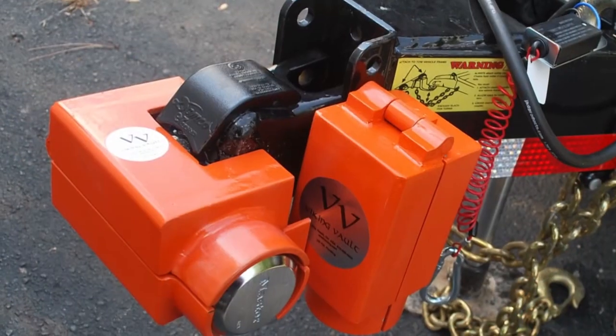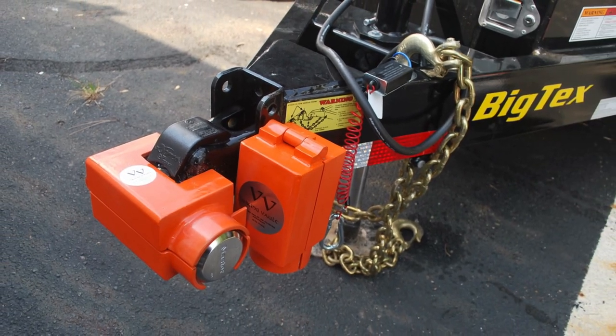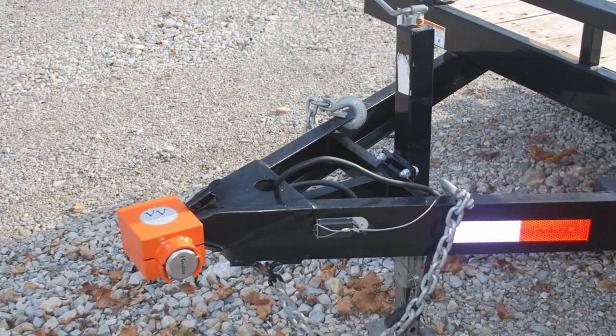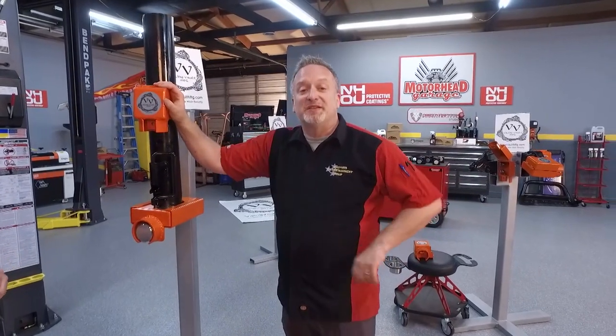How important is it for you to design and make all of this in the USA? I take a lot of pride in my work. I've spent a lot of time making and designing this stuff — it's my passion. I love this, and I like securing people's trailers. Designed and manufactured in the USA, you can protect your investment with just a little bit up front. It's the Viking Vault — find it at vikingvaultmfg.com. We'll be right back with more Motorhead Garage, presented by NHOU Protective Coatings, so don't touch that dial.